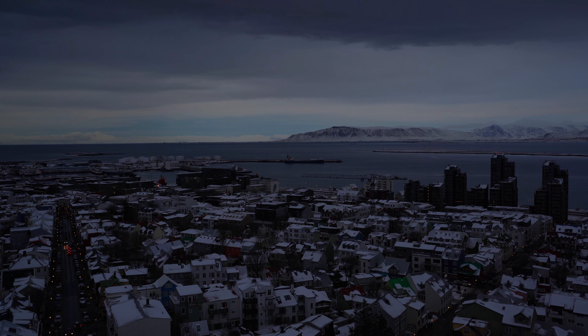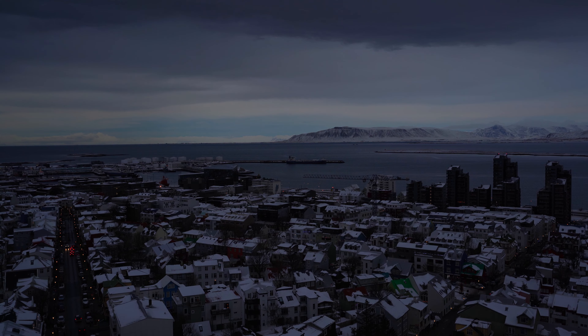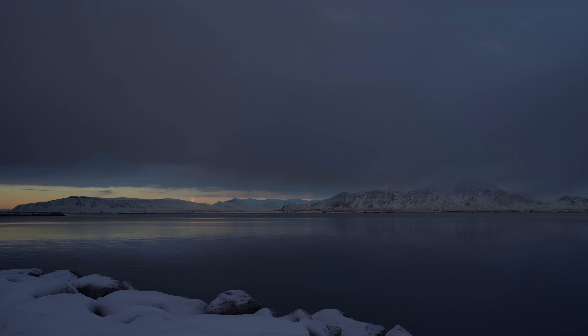I hope you enjoyed this brief tour of Reykjavik, and I'll leave you back at the waterfront with these shots of the full moon rising.